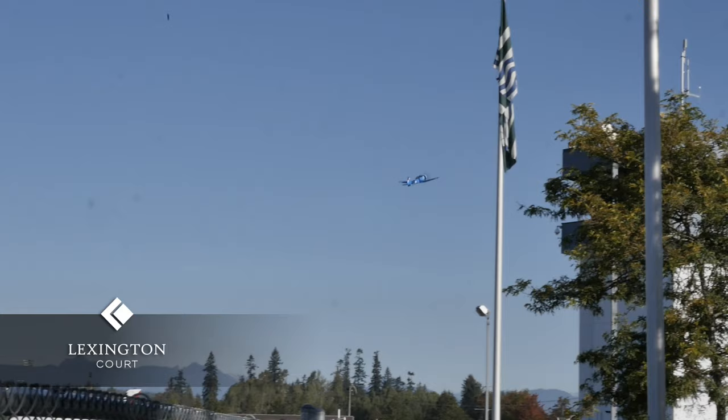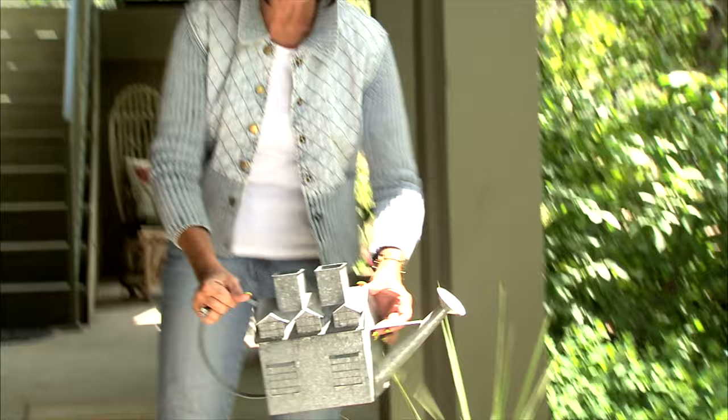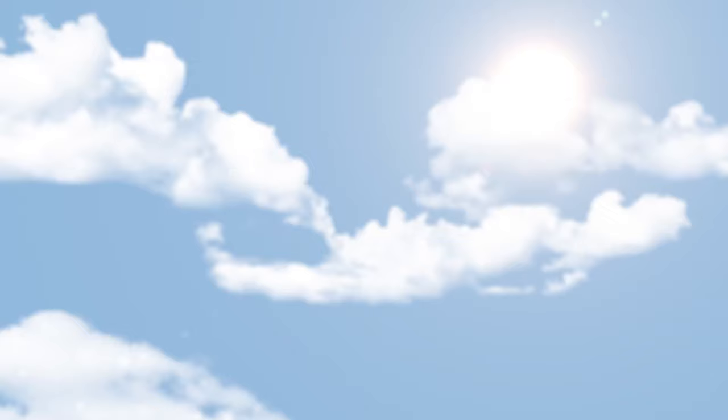Lexington Court residents can take full advantage of on-site management, secure underground parking, bike storage, a serene inner courtyard, and community garden. Kelson Group Property Management is delighted with the new Lexington Court Luxury Apartments and welcomes you to your new home. You want the good things in life and they're offering it.